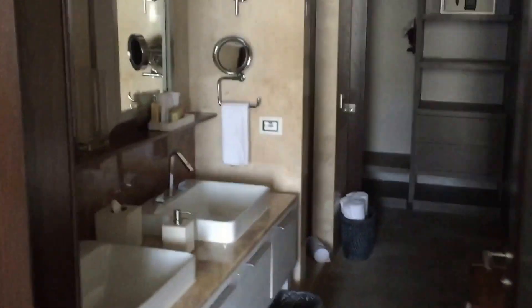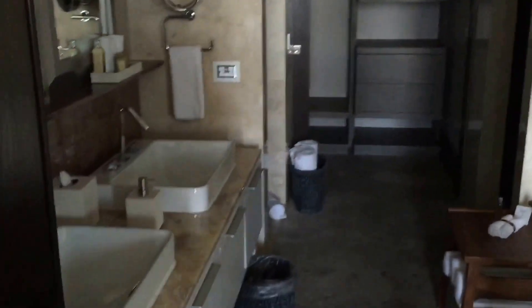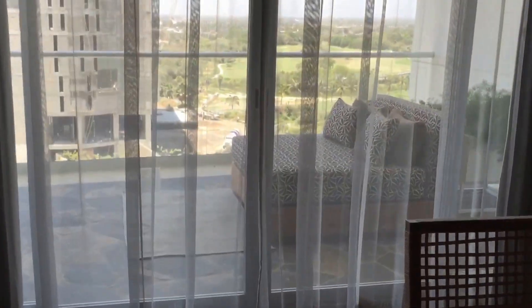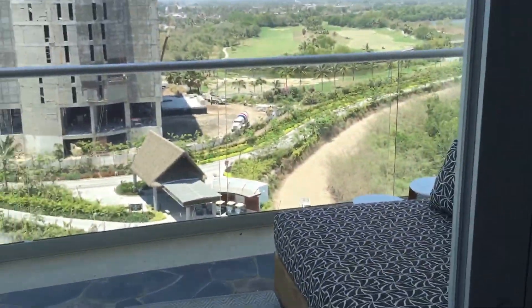And then the other additional master suite with an open air bath area, walk-in closets, all the amenities, a plethora of pillows, chaise lounge, and their own private balcony area.